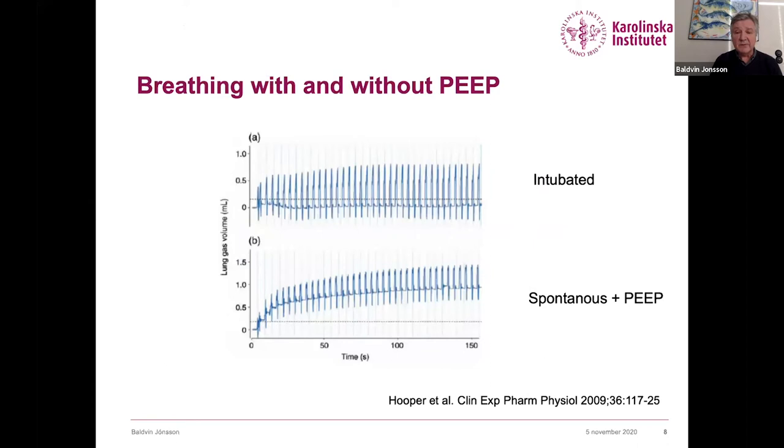Stuart Hooper's rabbit pup studies demonstrate this well: the top panel shows intubated pups with no increase in lung volume. In contrast, when breathing spontaneously with positive end-expiratory pressure, lung volume increases up to the FRC level. This is the natural way to establish lung volume — the FRC in a normal lung is about 38% of total lung volume.